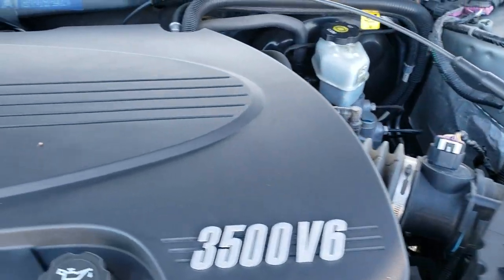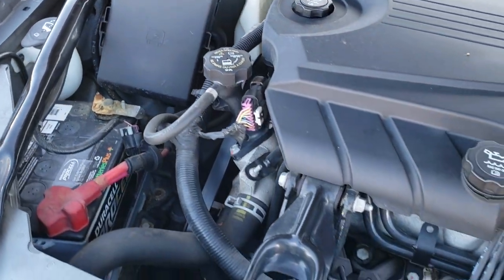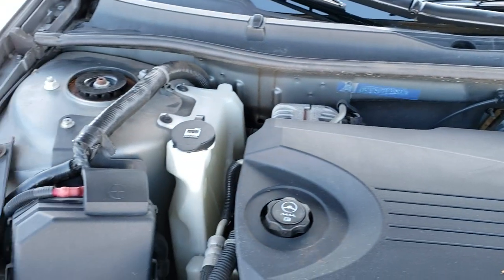Under the hood we have the 3.5 liter V6 motor, 211 horsepower. The engine bay is really clean, all the shock towers look great, and it runs really smooth.